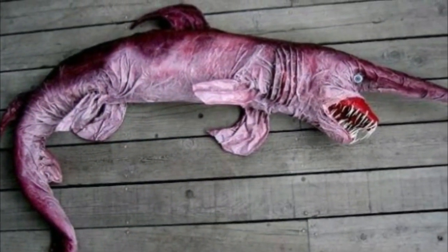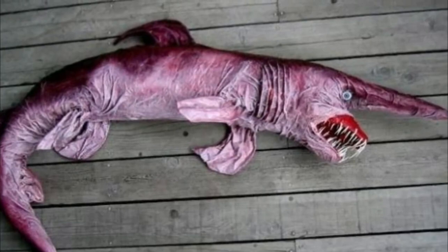Goblin shark. The goblin shark is a deep-sea shark that has an elongated, flattened snout.